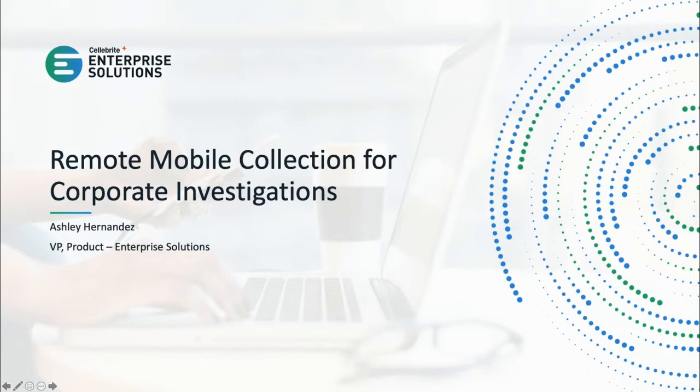She has worked in digital forensics for over 15 years. She has taught and certified investigators in digital forensics and security topics, including speaking at many digital forensics conferences throughout the world. Thanks for joining us today, Ashley. If you are ready, I will hand it over to you now so you can get started.